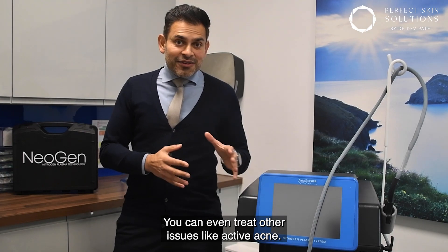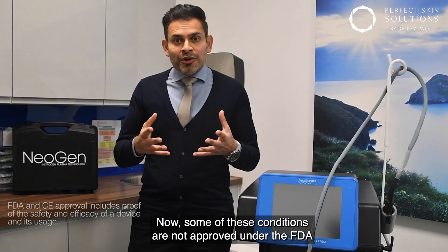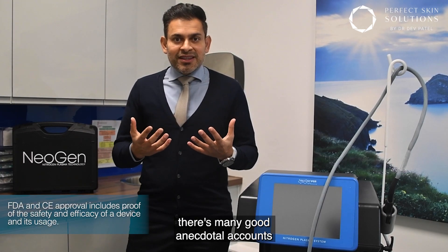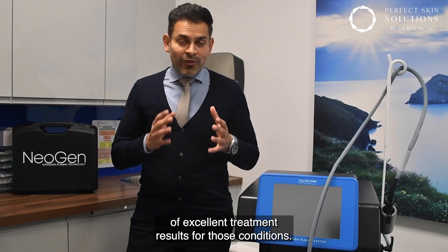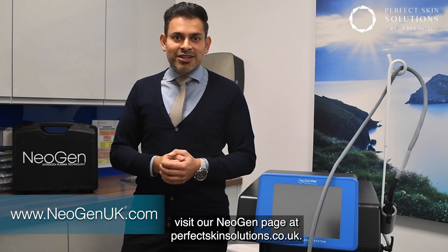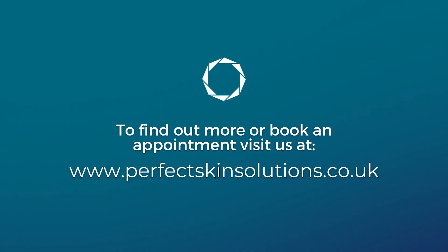You can even treat other issues like active acne. Now, some of these conditions are not approved under FDA or CE approval, but there are many good anecdotal accounts of excellent treatment results for those conditions. If you want to learn more, visit our NearGen page at perfectskinsolutions.co.uk.